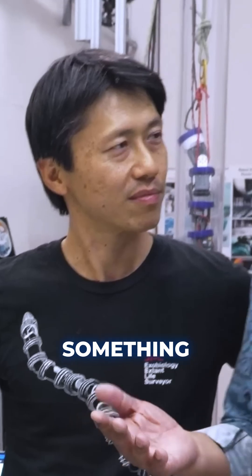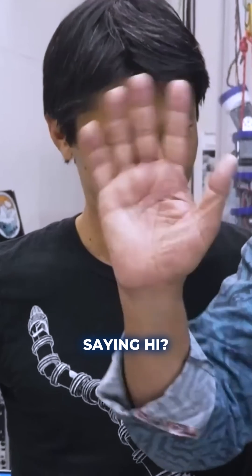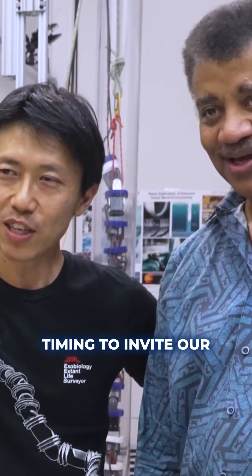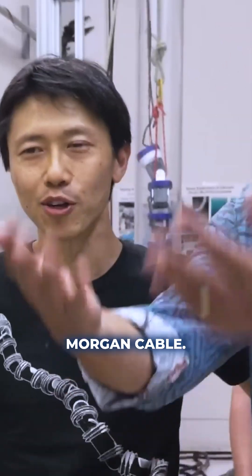So what would be a sign of life? Something swimming up, saying hi, or are you going to do chemistry and maybe find microbes? That's a great time to invite our science lead, Morgan Cable.